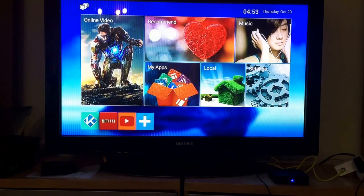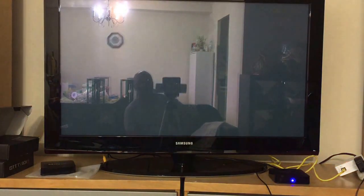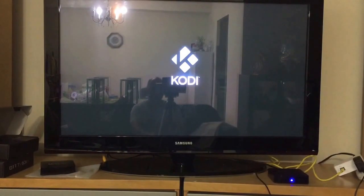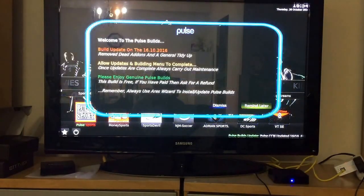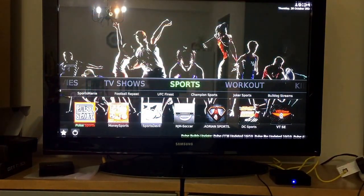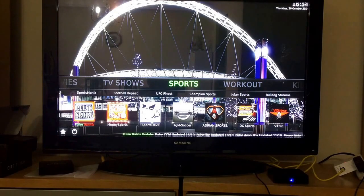Hey guys, today I'm going to show you where to find sports on your Kodi device. It's loading up, give me a second. Depending on whether you have the standard Kodi or the upgraded Kodi, you might see something different. We're going to click on 'Remind Later' for now.